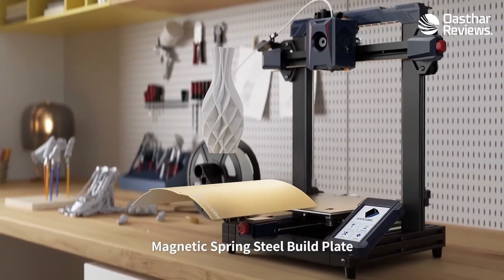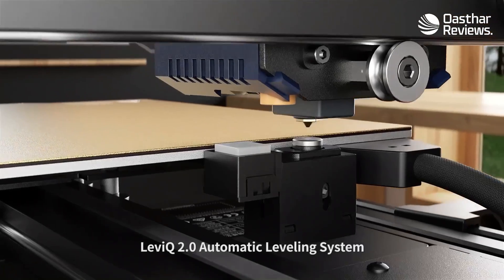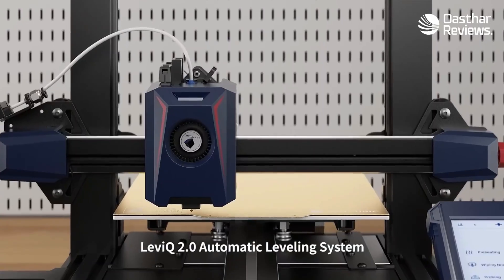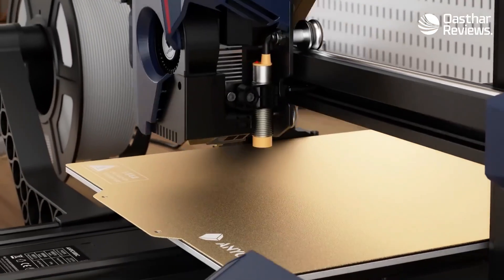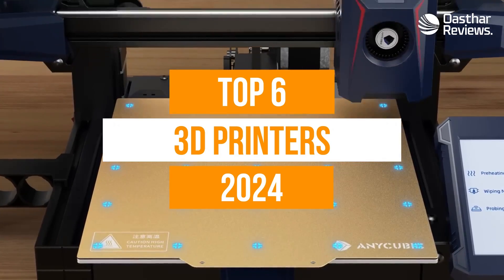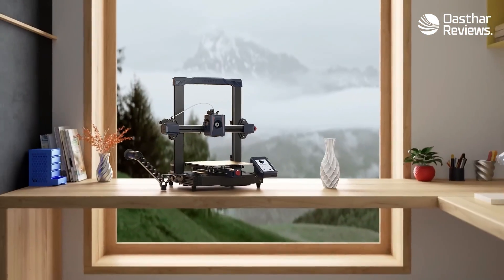The best 3D printers deliver precision, speed, and detail. But with so many models from the likes of Creality, Anycubic, and Elecu, it can be difficult to know which 3D printer is best for you. To help you find the right model, we have listed the top 6 3D printers and their key features, plus the things you need to consider to help you choose the best one for you.